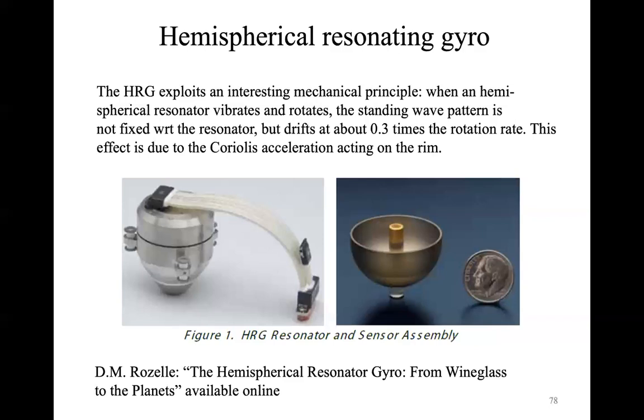As I briefly introduced yesterday, the principle of the hemispherical resonating gyroscope is that one of the main advantages over laser gyroscopes is that you don't have any mechanical parts. The gyroscope doesn't need any mechanical components to determine the spin rate of the spacecraft. As we saw yesterday, you only need the Sagnac effect — two counter-propagating beams rotating along the same path, and by measuring the interference of that light, you can determine the angular velocity.